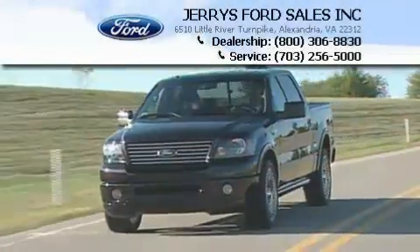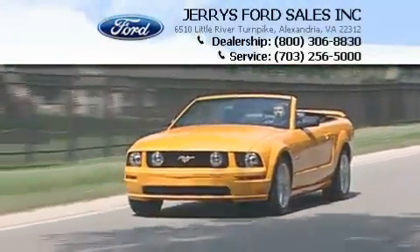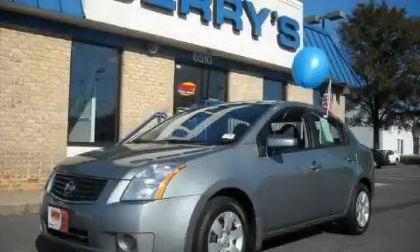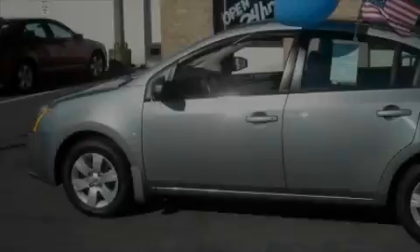Another fine vehicle offered by Jerry's Ford. This is a 2008 Nissan Sentra. Great handling, great comfort, a great ride.